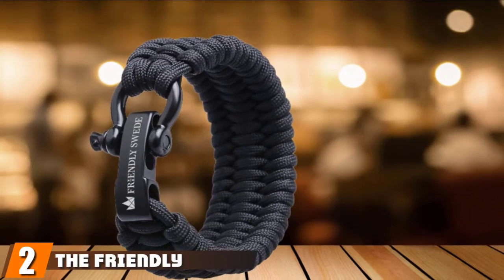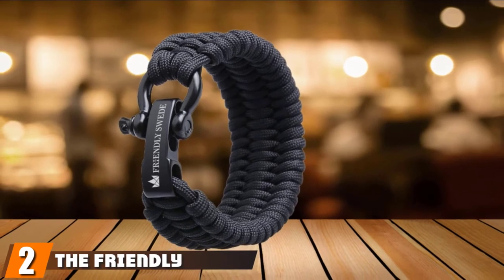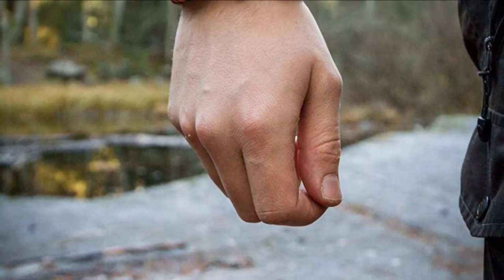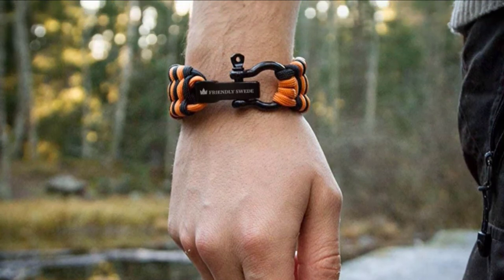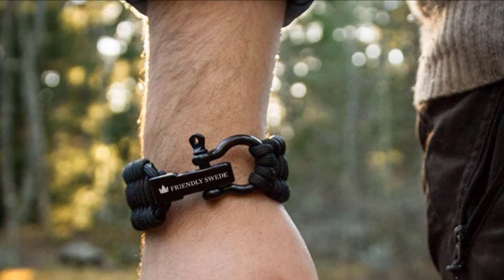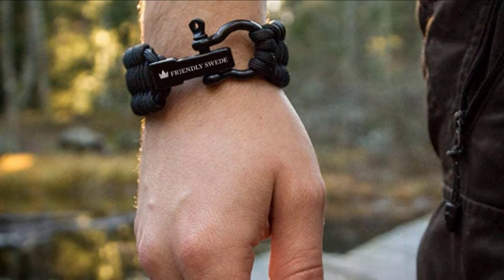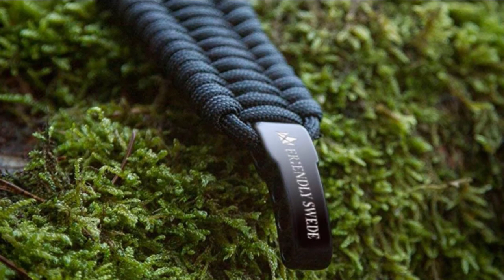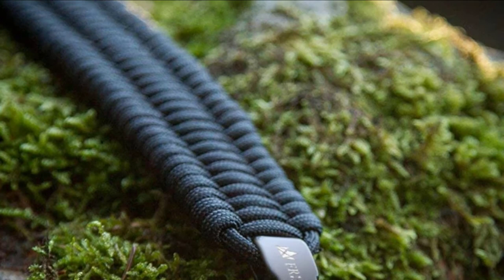Moving on to number 2, the Friendly Sweet Trilobite Paracord Survival Bracelet. It's one of the most perfect gifts for survival enthusiasts to add to their collection of always-ready gear. It boasts high-quality 550 resistance and a robust steel bow shackle to ensure durability throughout hundreds, maybe thousands of survival and outdoor environments. It's also comfortable to wear, even if it's a little bulky — though you'd hope something so heavy-duty comes with a bit of bulk for further peace of mind.